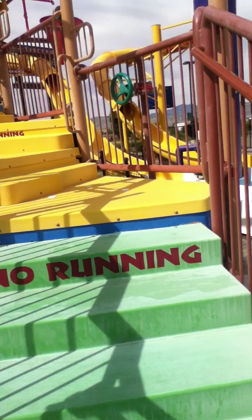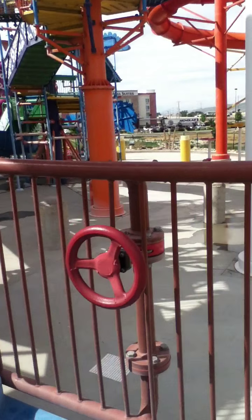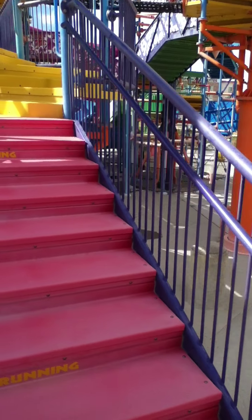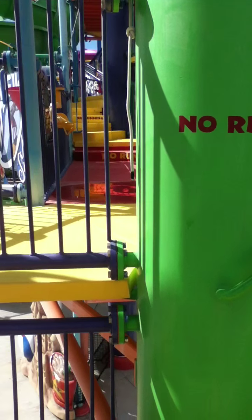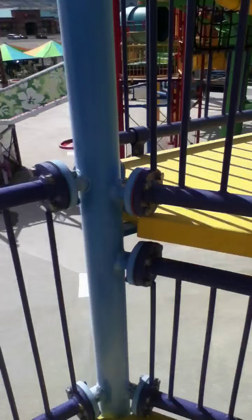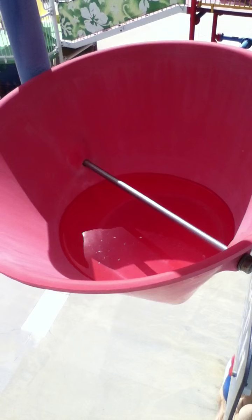Hey guys, Jesse here, and today I'm taking you on a tour of Calabunga Bay. This is the structure I'm going on, and right now we're standing in the big yellow tipping bucket. Here's another bucket full of water — pretty cool, right?